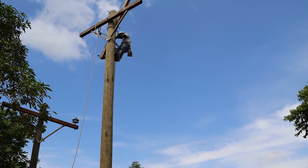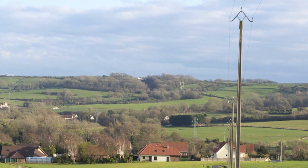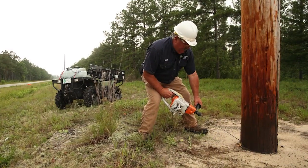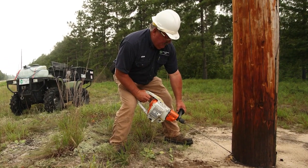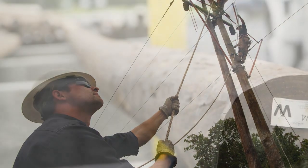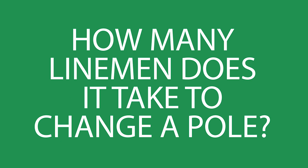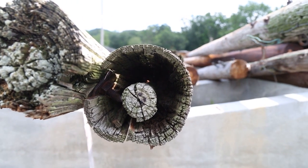Distribution poles can be found all along your roads and neighborhoods, bringing power into homes and businesses. To keep the system working properly, we regularly inspect our lines and occasionally find a few poles that need to be replaced. If a pole needs to be replaced, we do our best to keep members in service while we get the job done. So, how many linemen does it take to change a pole? First, let's look at why poles need periodic replacement.